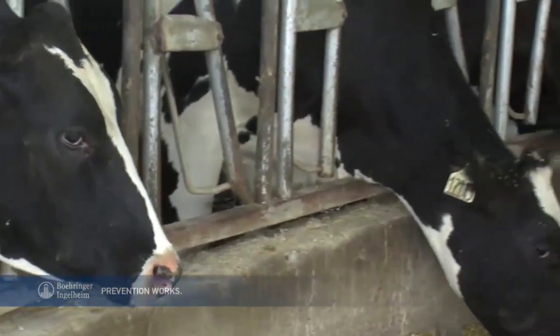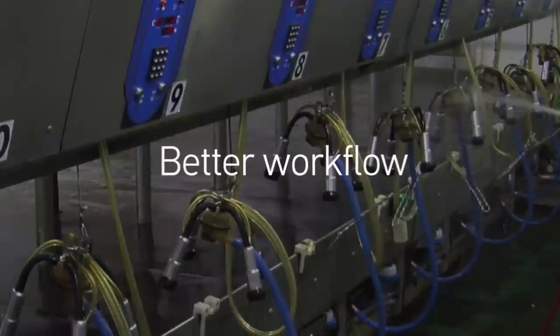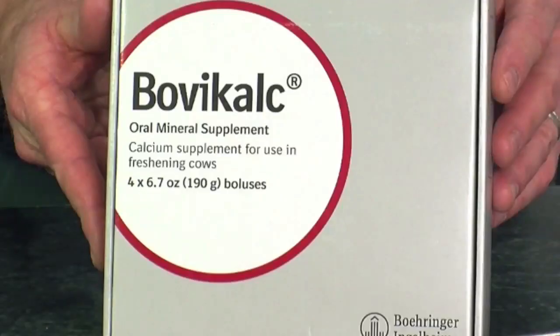BovaCalc makes administering supplemental calcium quick, easy, and efficient, with less mess, less stress, and without interrupting your workflow. It's vital for her and easy for you. Your cows need calcium. BovaCalc delivers.